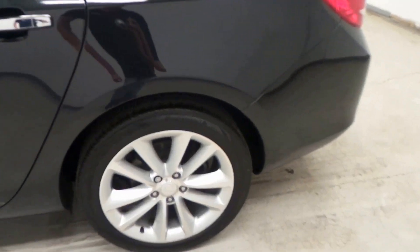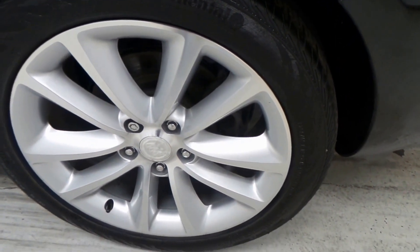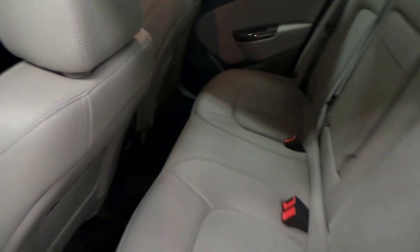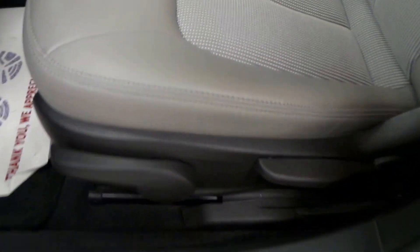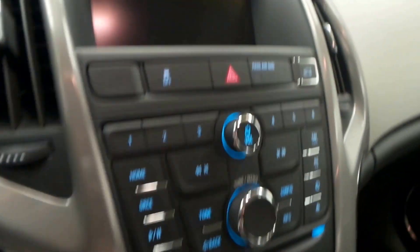Continental tires right here with 18-inch aluminum alloy wheels. There's the back seat — all leather interior mixed with a little bit of cloth. And there's the front seat with seat controls. It's got 18,000 miles on it.